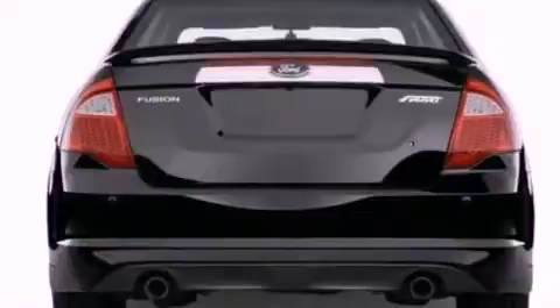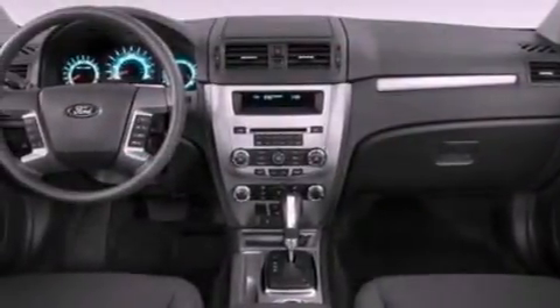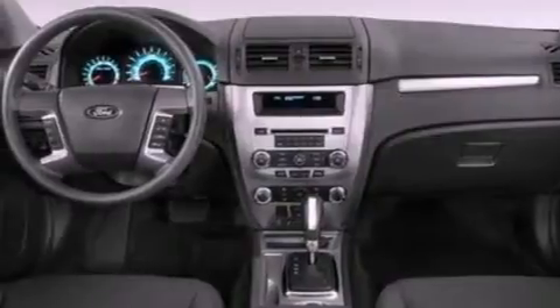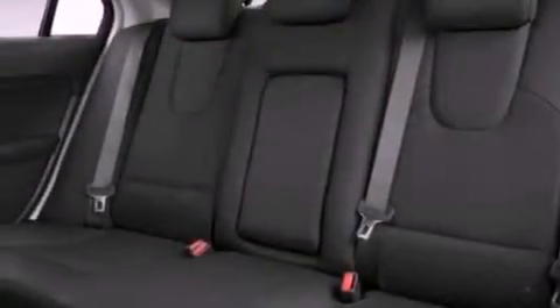The following features are also included: an auto-dimming rearview mirror, a rear window defroster, a keyless entry system, a six-speaker audio system, leather seats, a security system, front fog lights, dusk-sensing headlights, front and rear reading lights, and cruise control.